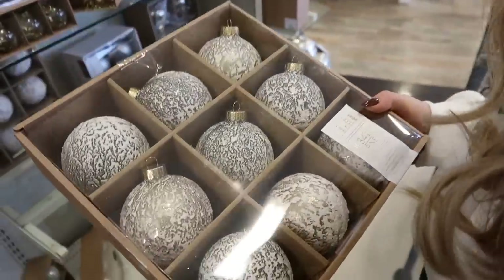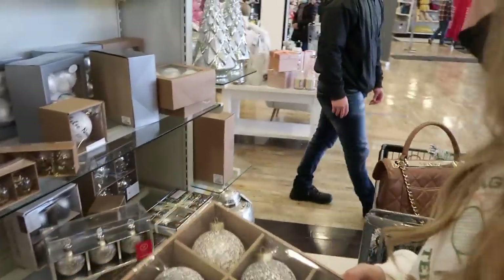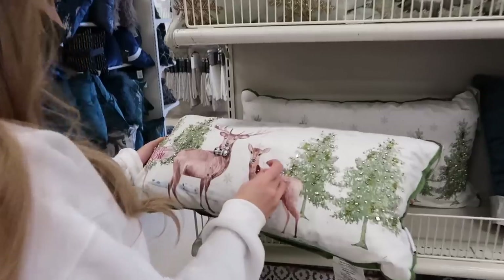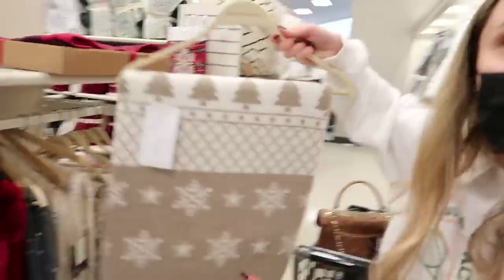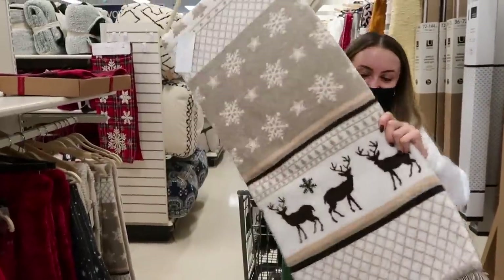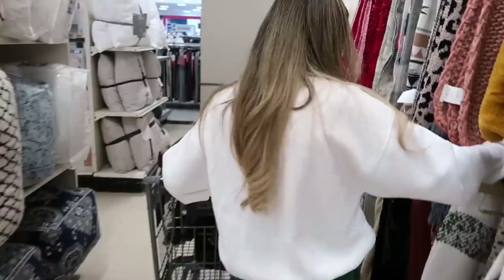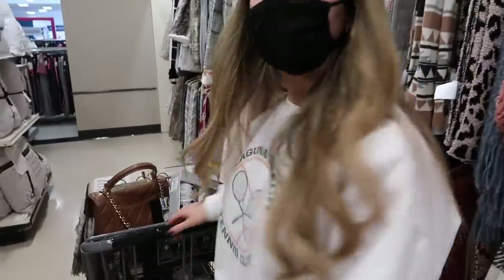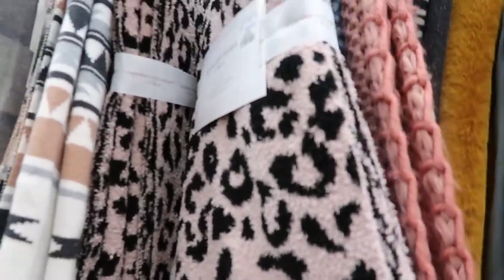We found some decorative mushroom-looking ornaments — cute but a little moldy-looking — and some ornaments I'm not totally sold on because of their bow ties. We also spotted a cozy-looking item — it's like 'Cupcakes and Cashmere' vibes. There's a green option but it's more of a periwinkle, not a Christmas green.